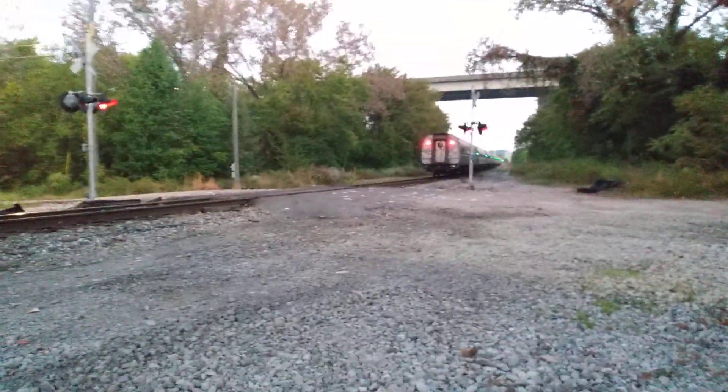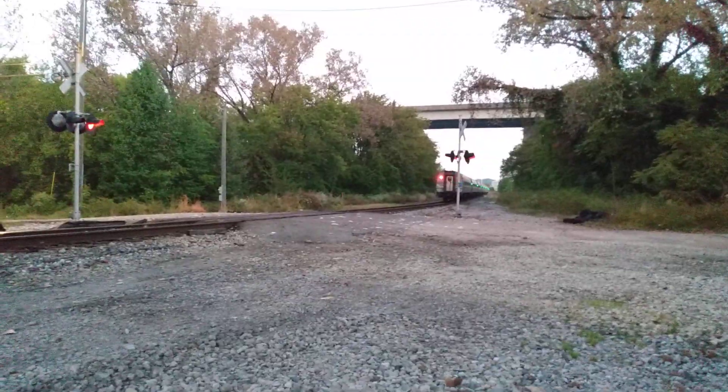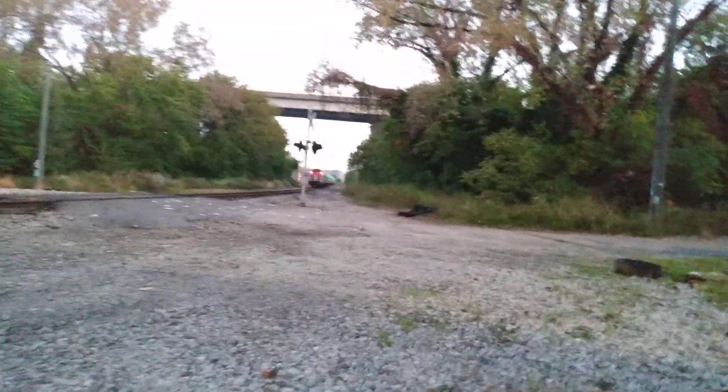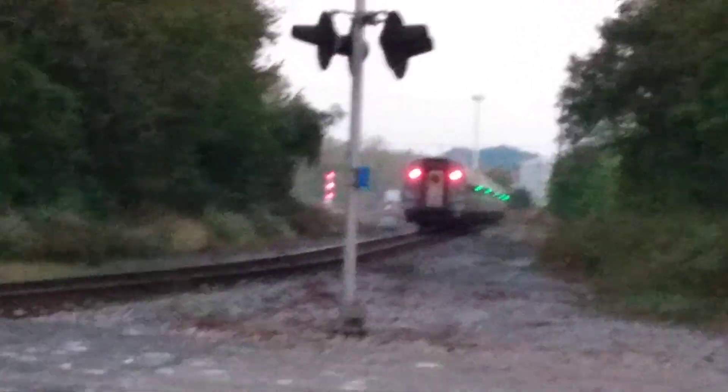I could swear he said the lead engine was 174 and not 142. And that truck just passed overhead — that was kind of loud, compression brake. Still not a very good focus, but that's all I got. Yeah, it passed the signal — the signal probably dropped, but I can't see it from here, not from this angle.